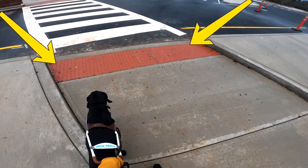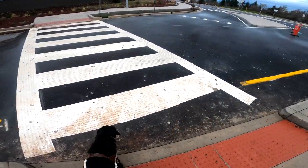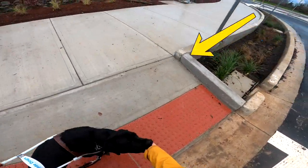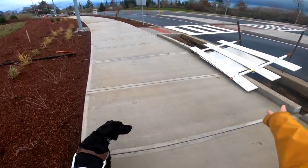We're now kind of on an island. We go a little forward — more truncated domes before the crosswalk. Winston stops, I check, and now we're gonna cruise across. Once we get across there are more truncated domes. We stopped at the truncated domes. There is a curb on our right side that I could trip on. We cruise forward.